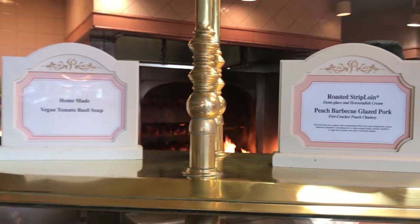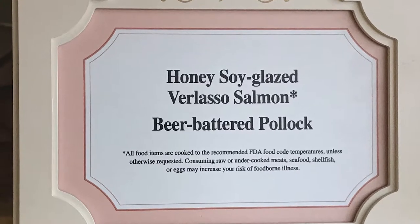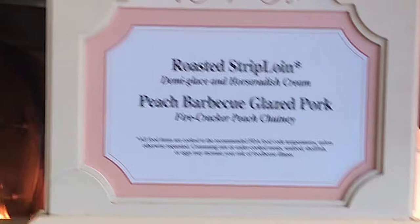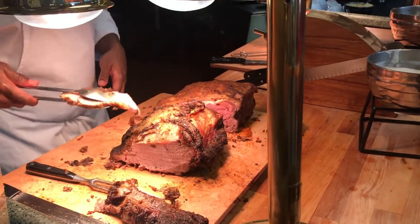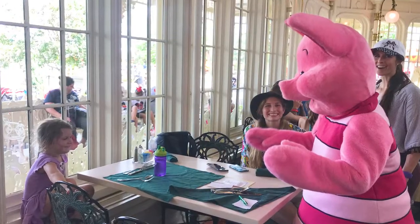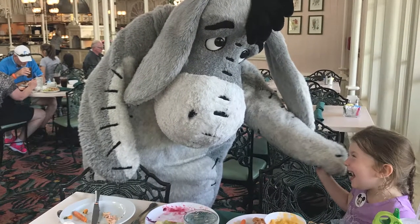The main proteins — and I recommend you have a protein on your plate before you fill up on any sides — included a honey soy glazed salmon, beer-battered pollock, roasted strip loin with a demi-glaze and horseradish cream, and a peach barbecue glazed pork with a firecracker peach chutney. The chefs have a carving station to serve you the strip loin and pork, but you can add the horseradish cream or chutney if you wish. My single portion of pork was just shy of two ounces and my strip loin serving was about two and a half ounces, in case you're curious about those portions when they're being served to you.